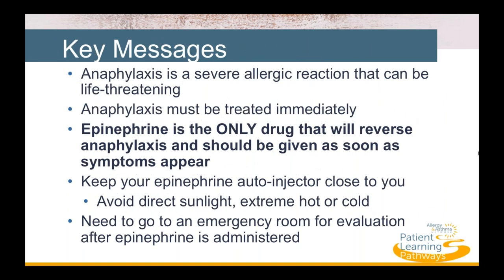Our key messages for today are: anaphylaxis is a severe, life-threatening allergic reaction that must be treated immediately. Epinephrine is the only drug that will reverse anaphylaxis and should be given as soon as symptoms appear. Keep your epinephrine autoinjector close at all times and avoid storing it in direct sunlight or extreme heat or cold. If epinephrine has been administered, go to the emergency room for evaluation.